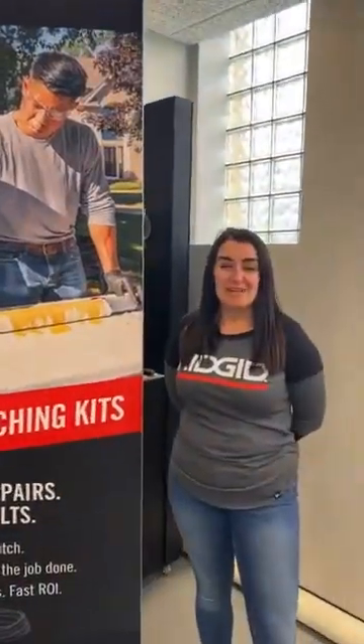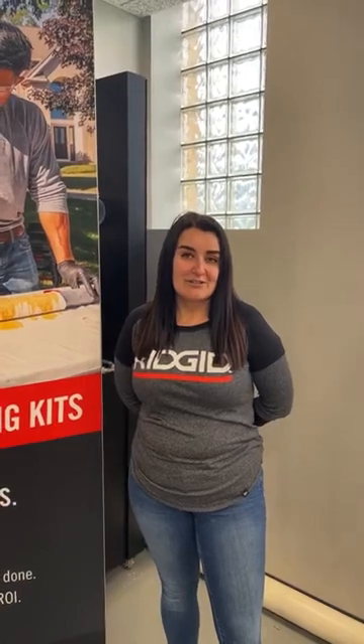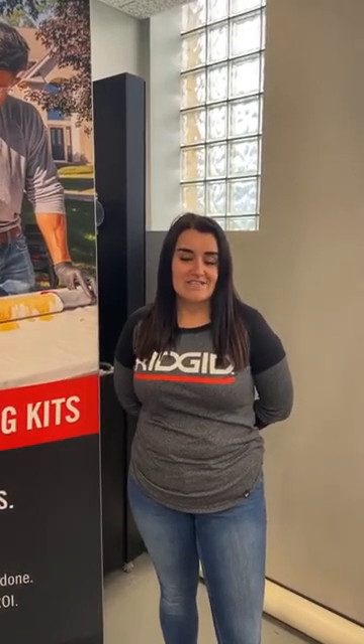Hey everyone, it's Maddie here with RIDGID, and thanks again for tuning in for another JobSite Live. We're here today in Elyria, Ohio at the World Headquarters in our Global Training Schoolhouse Center. We're super excited to talk to you today about all things pipe patching. If you have a question throughout the live, you can utilize the question mark function at the bottom of your screen, or feel free to throw your question in the chat. We have Jeff Albertini, one of our technical experts on the line, who will be answering your questions. One lucky winner will win the Arctic Cooler, a RIDGID version, and we'll let you know at the end. With that, I'm going to turn it over to Alex to get started.